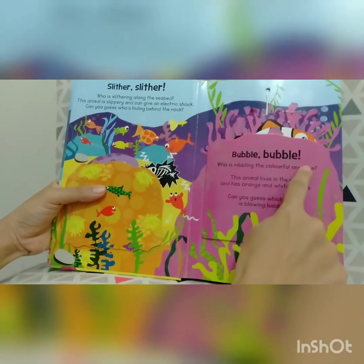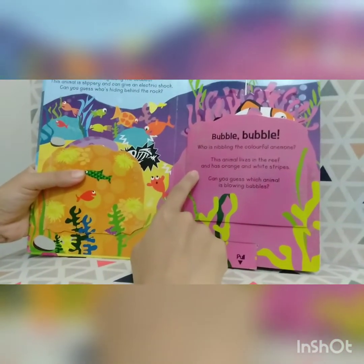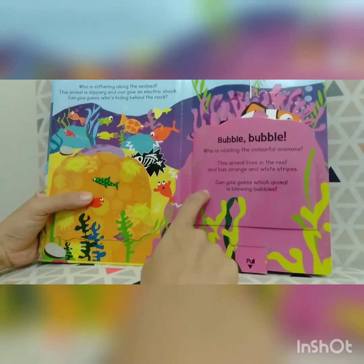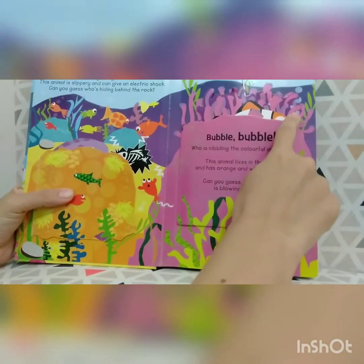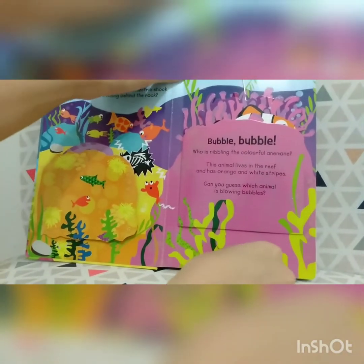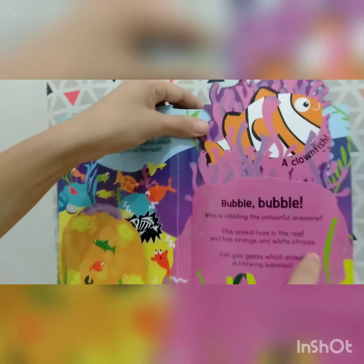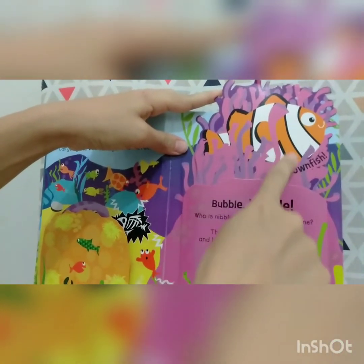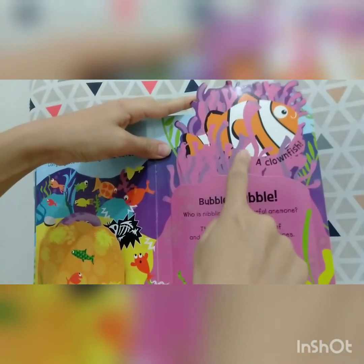Bubble, bubble. Who is nibbling the colorful animal? This animal lives in the reef and has orange and white stripes. Can you guess which animal is blowing bubbles? Can we pull this together? Goop, goop. Wow! It's a clownfish! Can you see the color is orange and white?